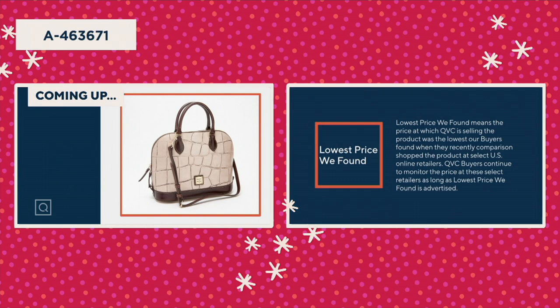'Lowest price we found' means the price at which QVC is selling the product was the lowest our buyers found when they recently comparison shopped the product at select US online retailers. QVC buyers continue to monitor the price at these select retailers as long as 'lowest price we found' is advertised.